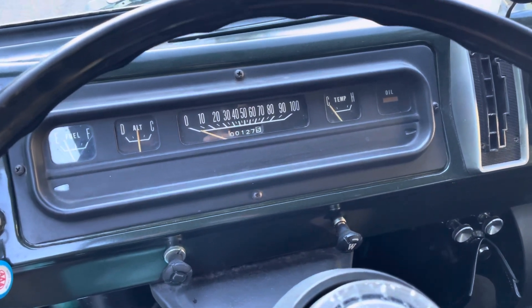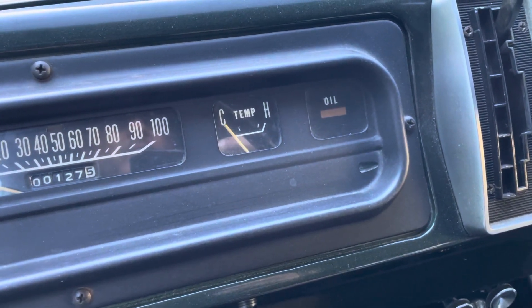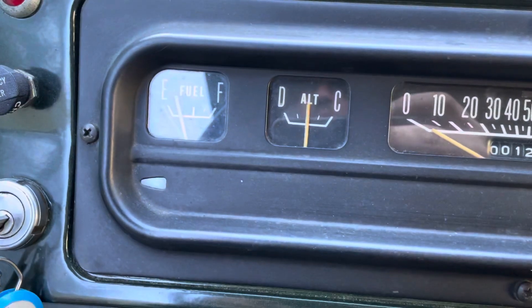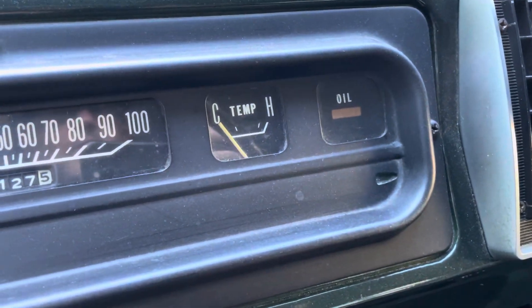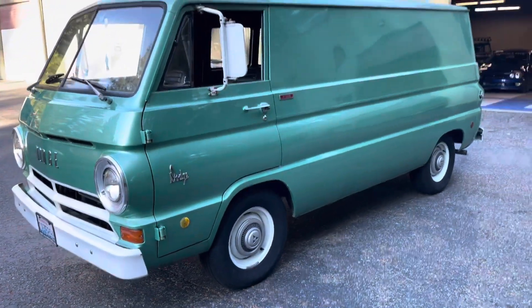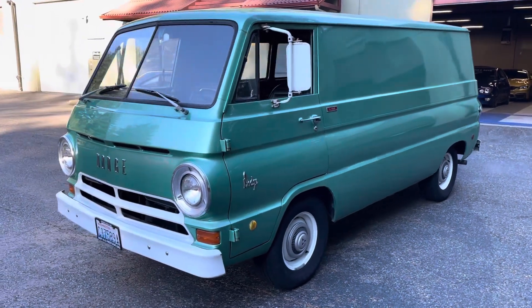Hello guys, this is Steve with Rumble Auto Holdings. I've just wheeled the Dodge out to do a proper walk-around video, so this is the view from the idling van. Still cold. Here's the old girl in her glory, out in almost in the sun.